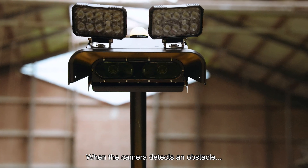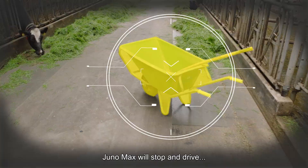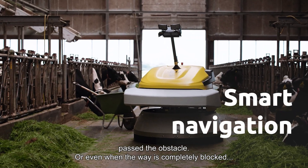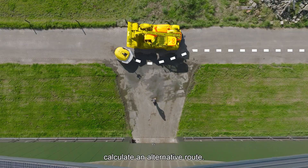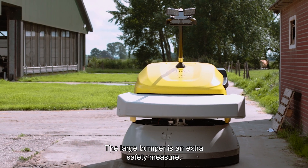When the camera detects an obstacle, Juno Max will stop and drive past the obstacle, or even, when the way is completely blocked, calculate an alternative route. The large bumper is an extra safety measure.